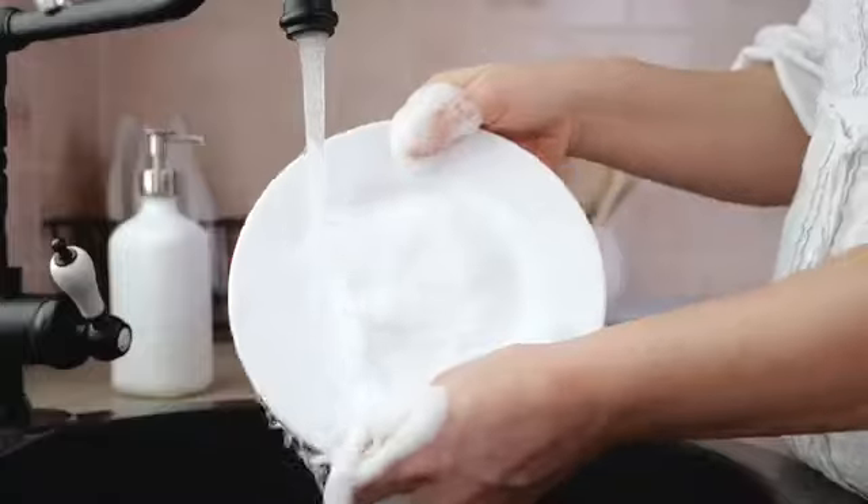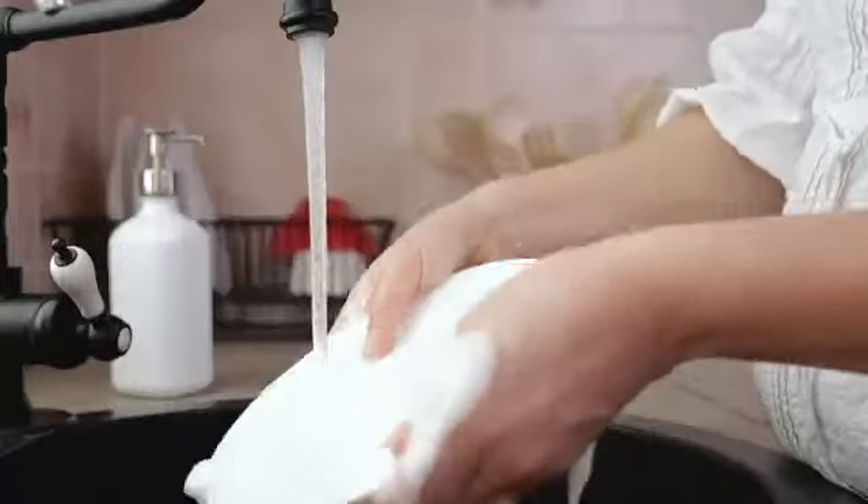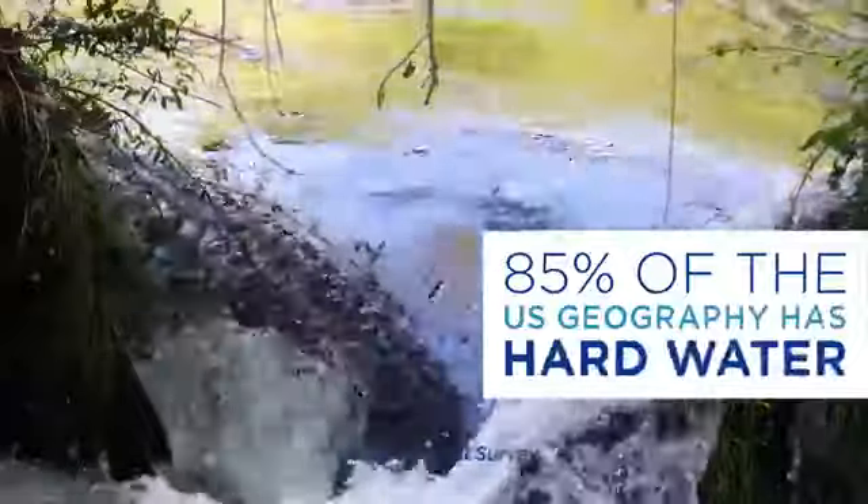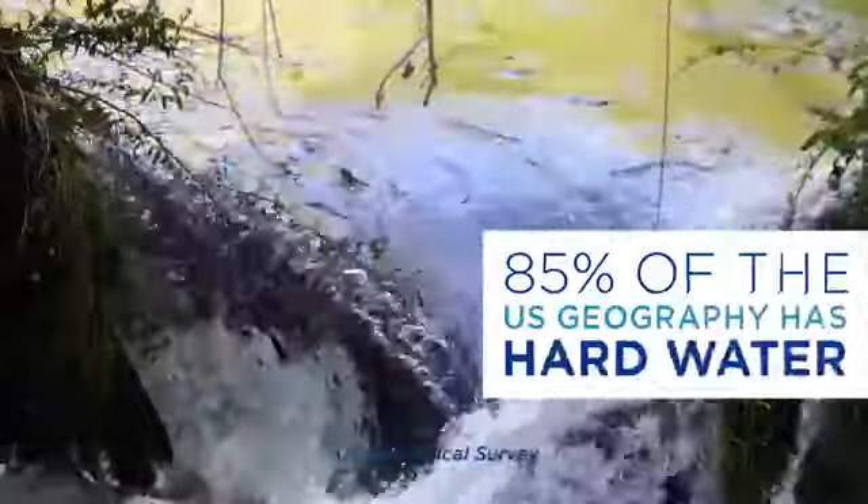Water is the lifeline of your home. It works day in and day out. But is it working for you? If you have hard water, that simply means it contains dissolved minerals, primarily calcium and magnesium.